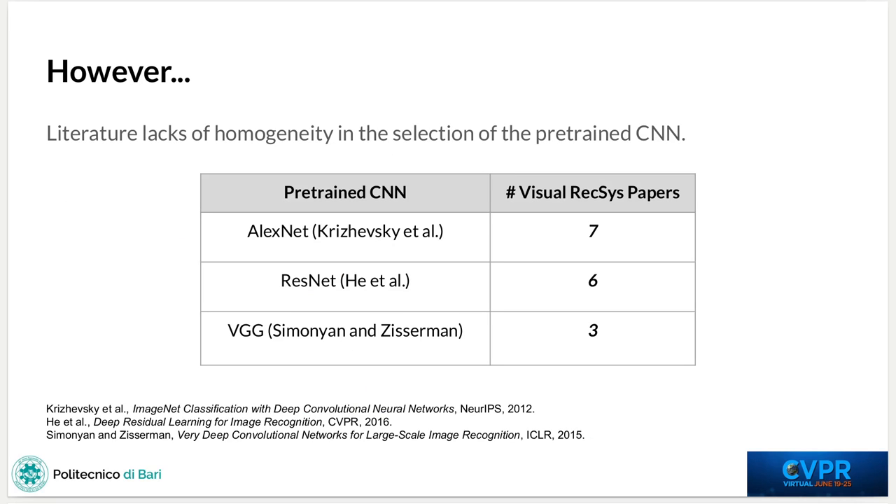However, the literature shows that there exists a lack of homogeneity in the selection of pre-trained convolutional neural networks on top of visually-aware recommender systems. In particular, we have found that there exist three main families for extracting visual features, and they are AlexNet, ResNet and VGG, with AlexNet and ResNet being the most adopted models, because AlexNet is the first example of a convolutional neural network for image classification, while ResNet is among the most recent approaches.